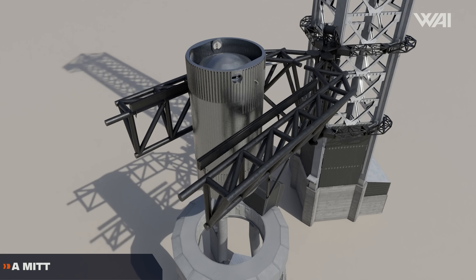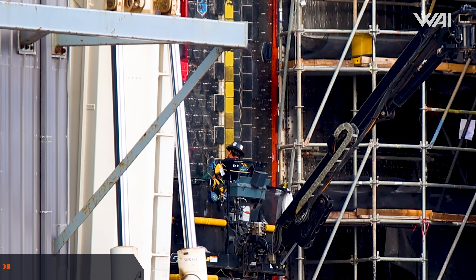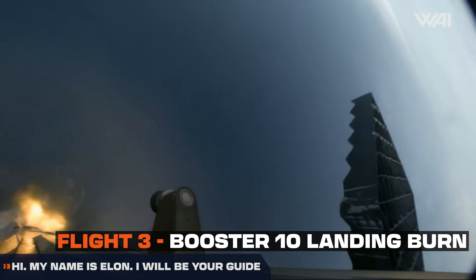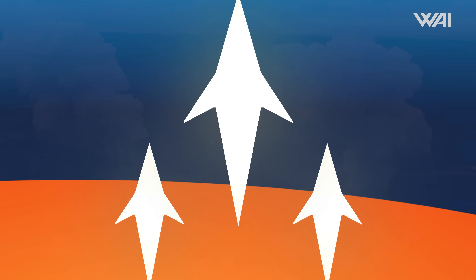Booster 14.1 is undergoing catch testing — will they drop it? SpaceX is working hard to prepare for Flight 5, and Musk drops a huge update explaining why boosters on previous flights kept failing. Europe's new Ariane 6 is finally ready. My name is Felix. Welcome to What About It? Let's dive right in.